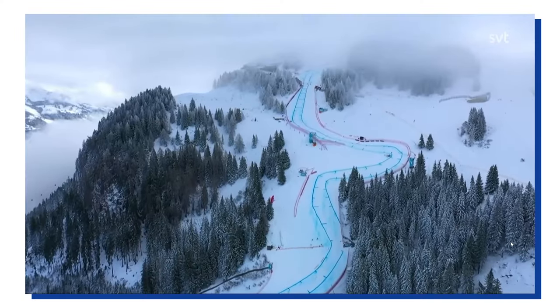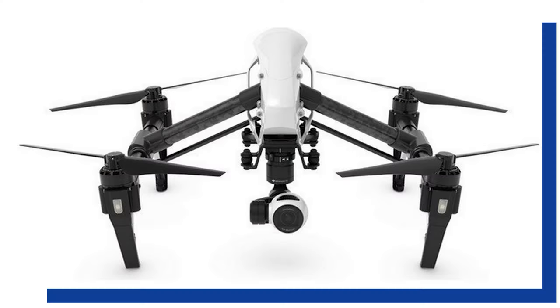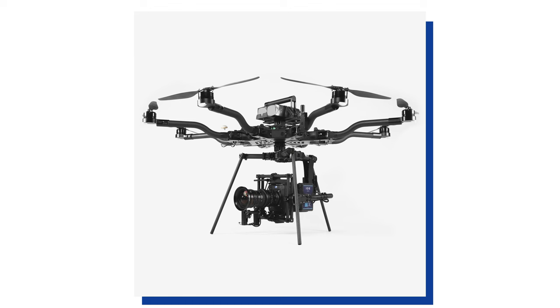First of all, let's talk about the establishing shots, or as FIS calls them, the beauty shots. These are the ones showing the beautiful mountains and scenery. And there are two ways this could be done: it could either be by using a drone — and then they would probably use something like a DJI Inspire or an Alta X — or they are using a helicopter.